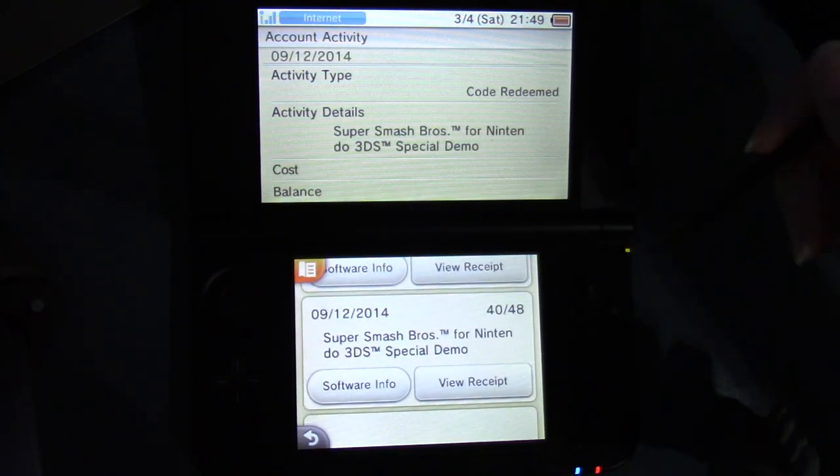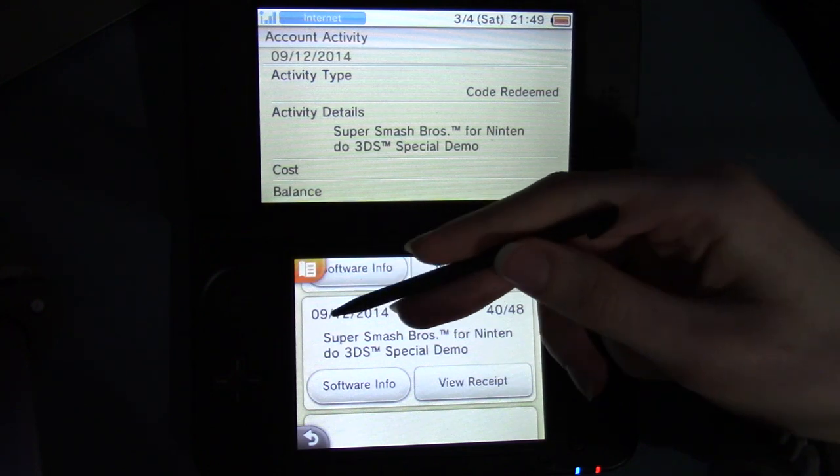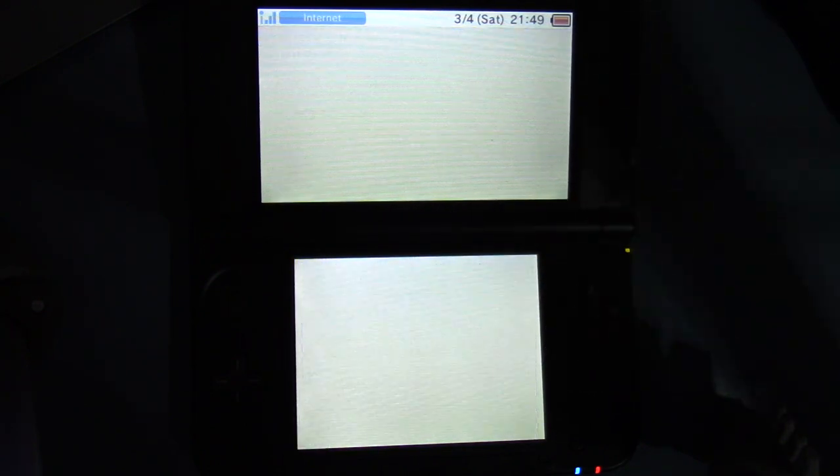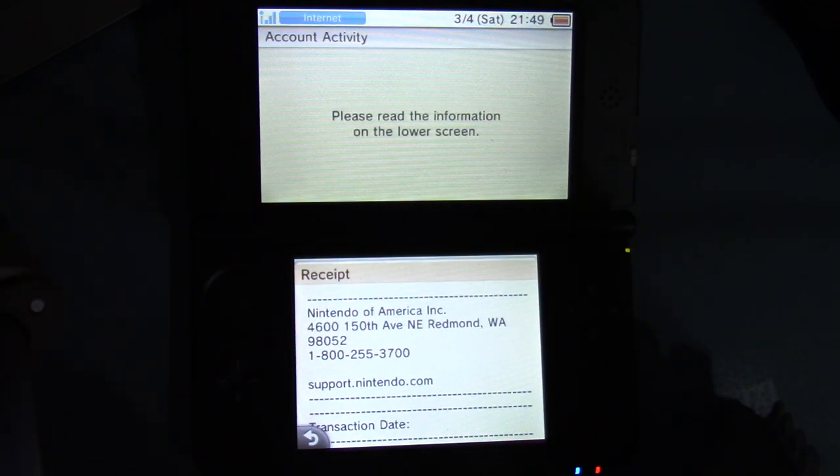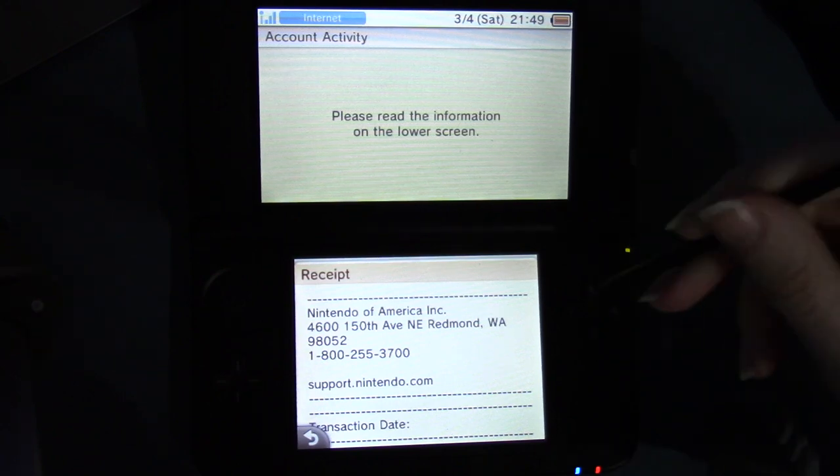Next one: Smash 3DS special demo. Oh yes, I remember this. September 12th, 2014. I remember getting sent like five codes for this in my email. Sadly, I didn't have any friends who also had a 3DS — at least as far as I know back then. I asked on Facebook if anyone else did and no one did, so I couldn't give them to anyone else.